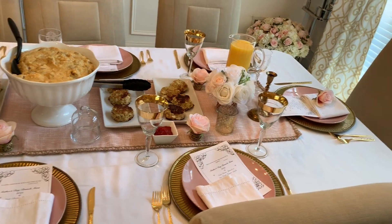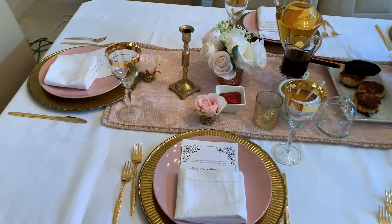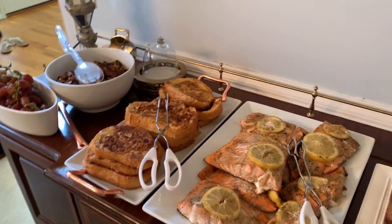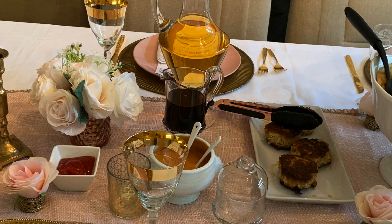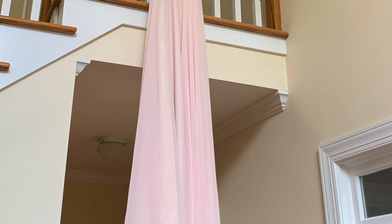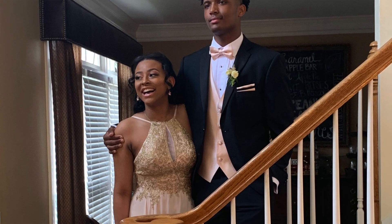I want to give a shout-out to my husband and Ray Ray for cooking all of the food — I did not have to lift a finger on Mother's Day. Of course, I did work all weekend helping out with the family and things like that.